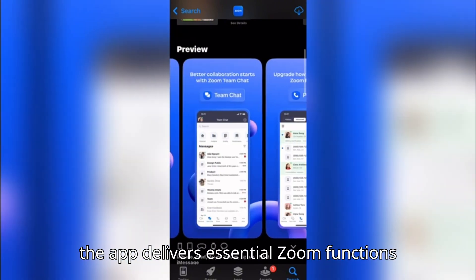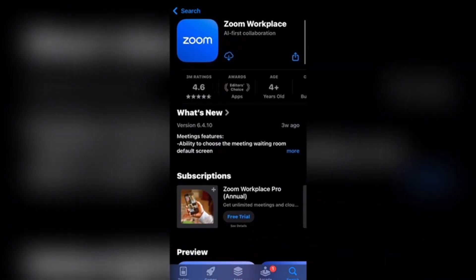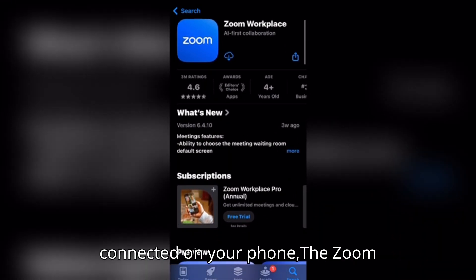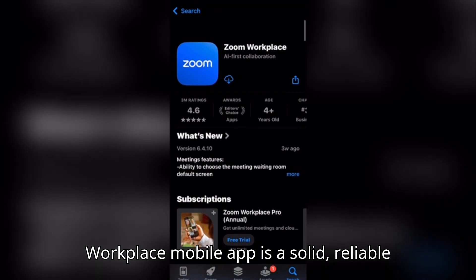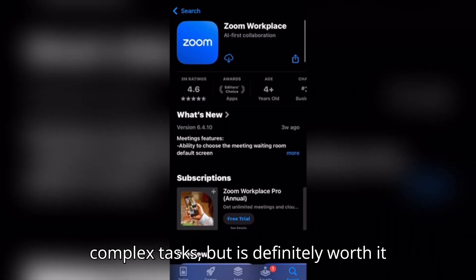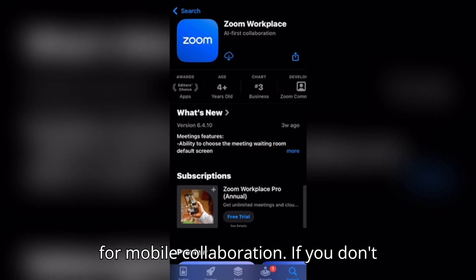However, the app delivers essential Zoom functions effectively for mobile users. If you often work remotely or need to stay connected on your phone, the Zoom Workplace mobile app is a solid, reliable tool. It may not replace desktop for complex tasks, but is definitely worth it for mobile collaboration.